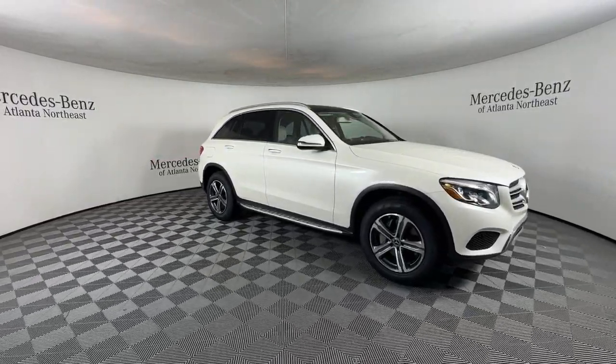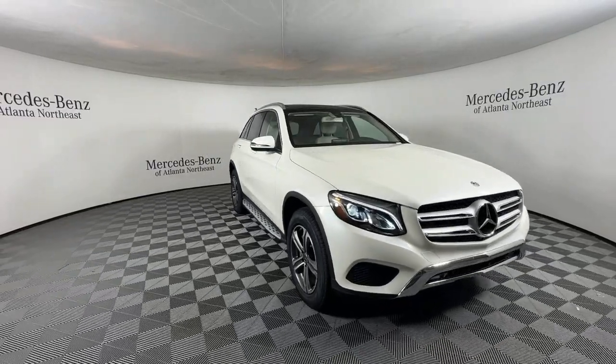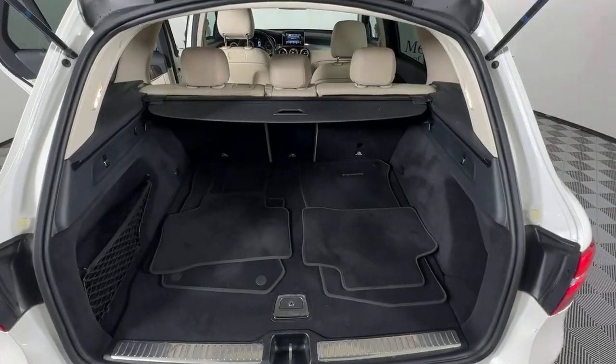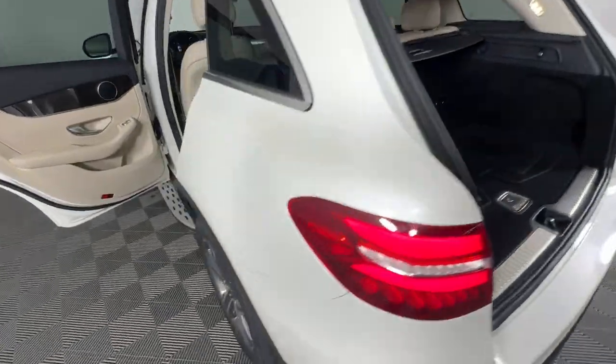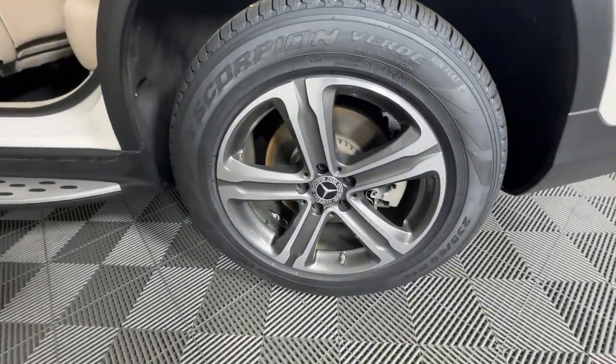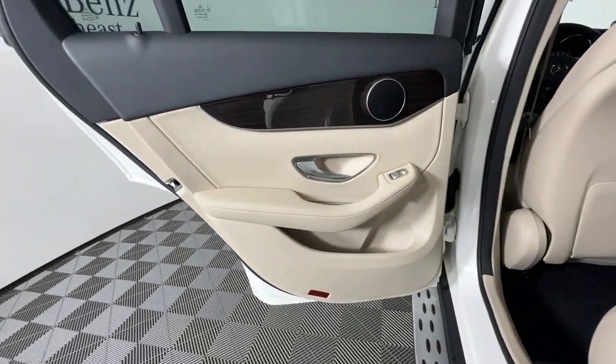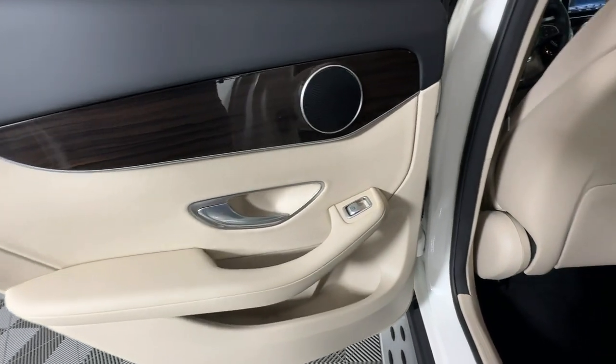These are just some of the great options this vehicle comes with: Apple CarPlay and/or Android Auto, panoramic roof, keyless entry, backup camera, keyless start, satellite radio, power passenger seat, woodgrain interior trim, heated mirrors, and fog lamps.